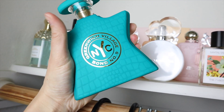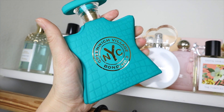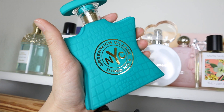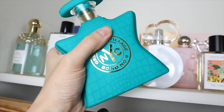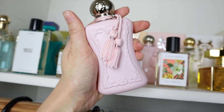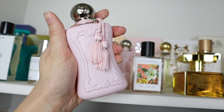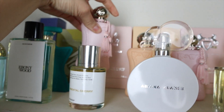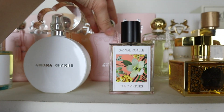Bond No. 9 Greenwich Village has a Baccarat Rouge type of airy sweetness, but it's a lot fresher — it's aquatic with beautiful floral fruity notes. Then we have the cult classic Parfum de Marly Delina: rhubarb, lychee, rose, peony. It's so sensual and feminine but extremely classy at the same time. I love it so much.